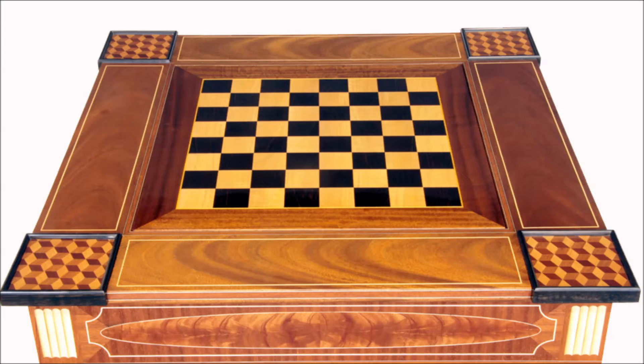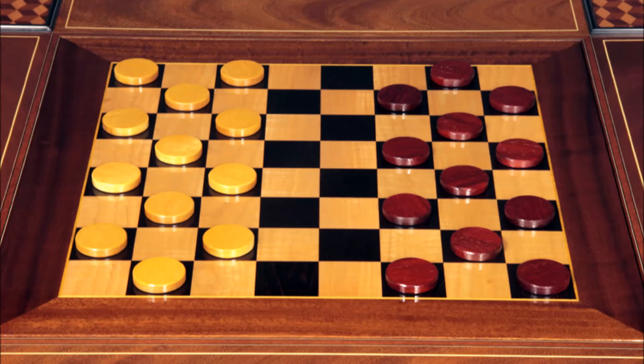The checkerboard is made from wenge and curly maple, and is banded with a thin width of yellow heart framed in African mahogany. The playing squares are two and a quarter inches, which makes it U.S. Chess Federation tournament standard size. A set of checkers measuring an inch and three quarters in diameter were made of contrasting woods of padauk and yellow heart.